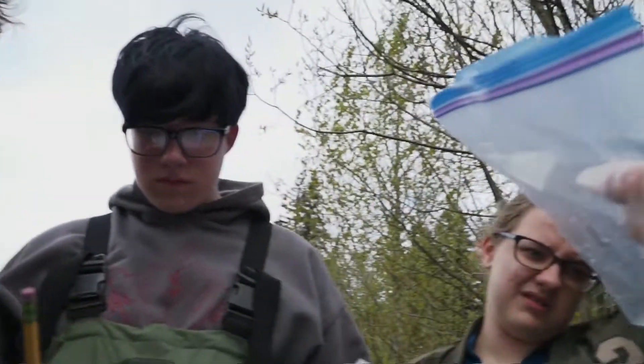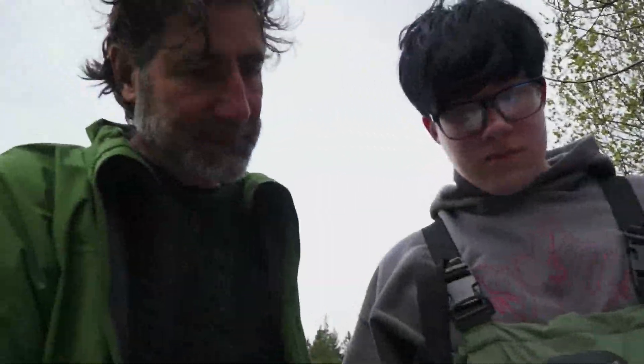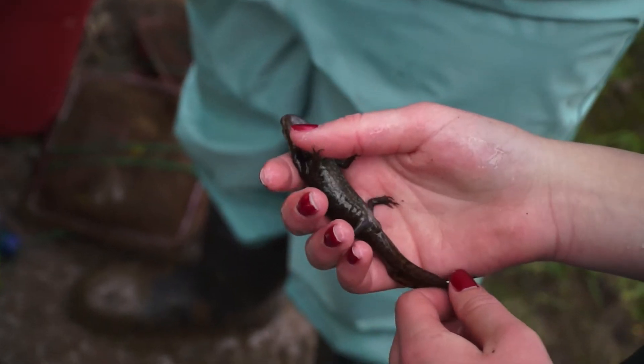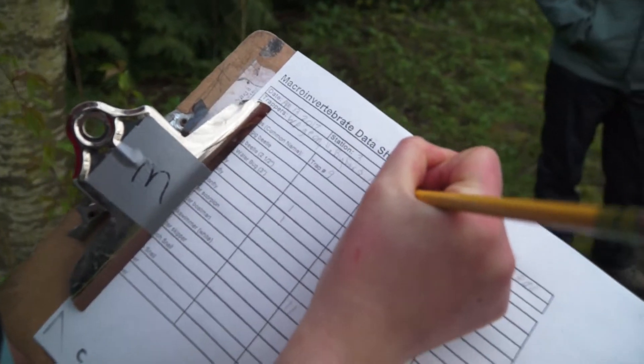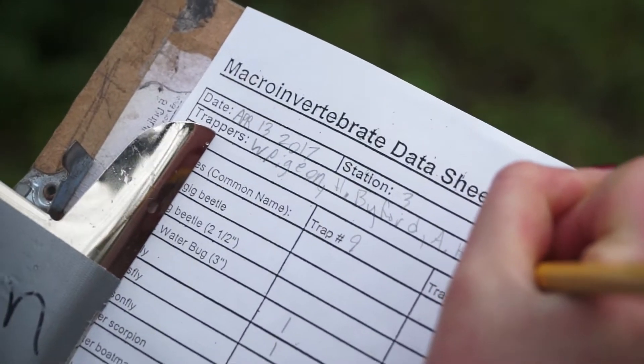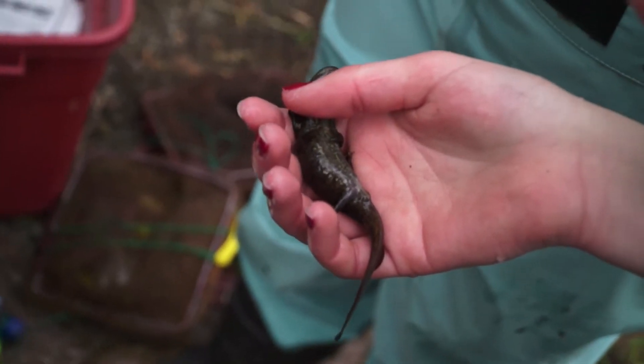"Does the snout seem broad?" "Yeah, it looks pretty broad." "So now we have two leads that would take us to the northwestern salamander. What does the cloaca tell you about a salamander?" "The gender." "Okay — that it's an adult, that it's breeding. So if it's swollen, it's going to be an adult."